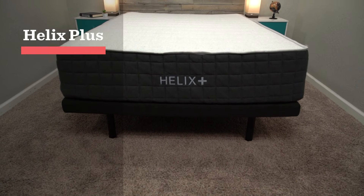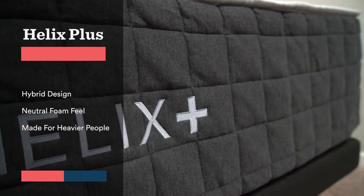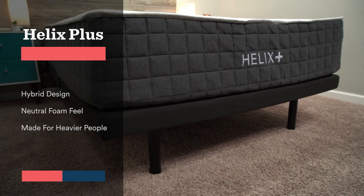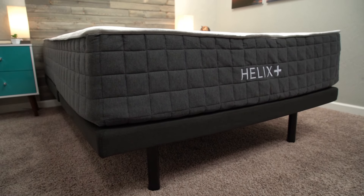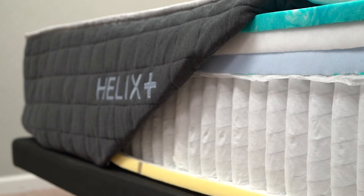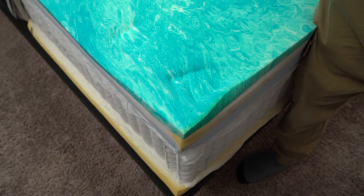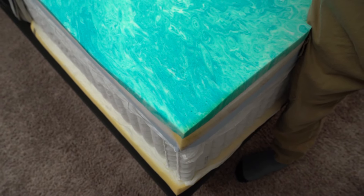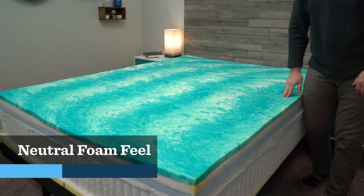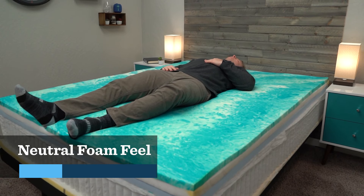Now, you might be familiar with Helix. They have a pretty interesting business model in that they have many mattress options you can choose from, and they run you through a sleep quiz that gives you the best mattress for you. However, the Helix Plus mattress only comes in one model, one firmness level, and is specifically designed to handle the needs of heavier individuals. It has extra thick reinforced coils to provide plenty of support, and it uses a combination of several different comfort foams, including memory foam, but you're not really going to be getting a memory foam feel on Helix Plus. It has more of a soft, neutral foam feel that a lot of people are going to enjoy and find accommodating.